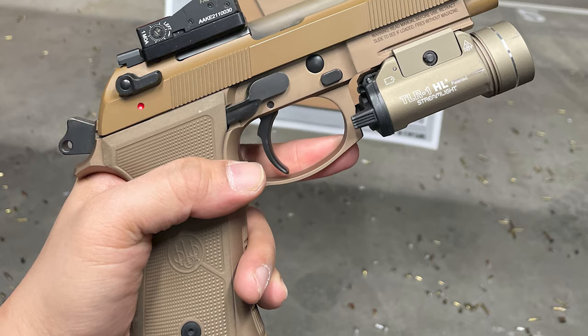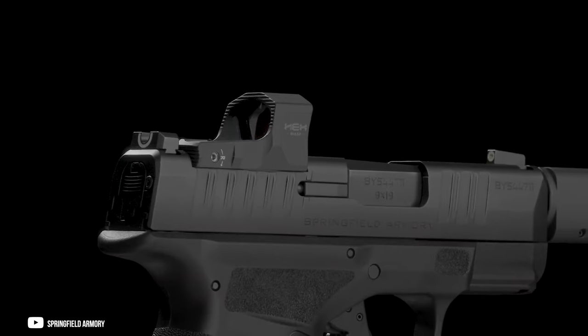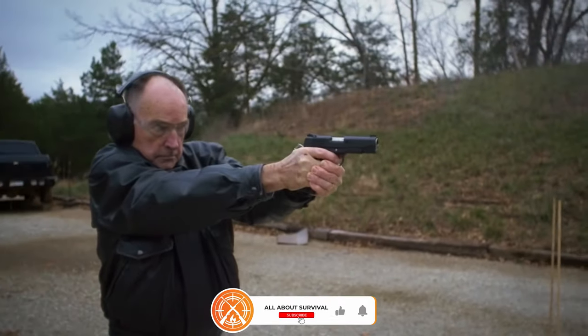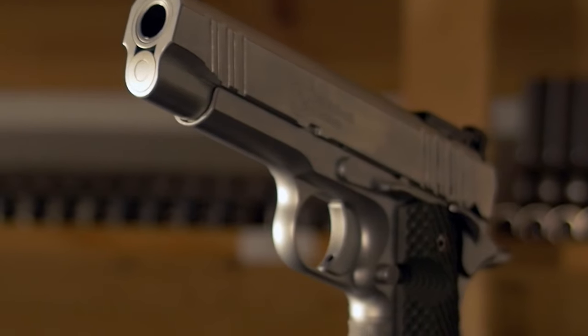That's two big, burly steel-framed guns on our list so far, but we have some modern polymer ones just ahead. If you are enjoying this video, go ahead and hit like and subscribe so you don't miss even a minute of more great handgun content.